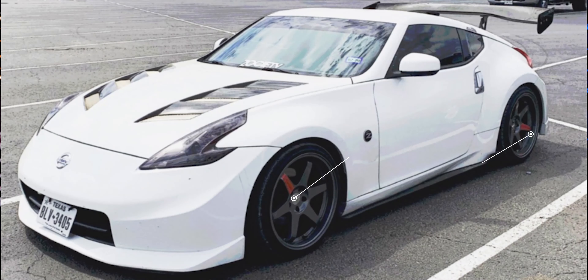Next up, a 2010 sitting on some Varstone ES2s: 19x9.5 +12 in the front and 19x10.5 +12 in the rear, wrapped in Yokohama S-Drive tires at 235/35 and 275/35, sitting on Tein coilovers.